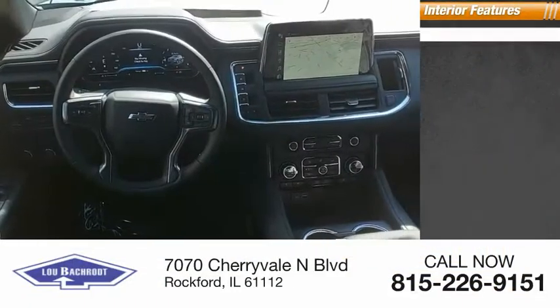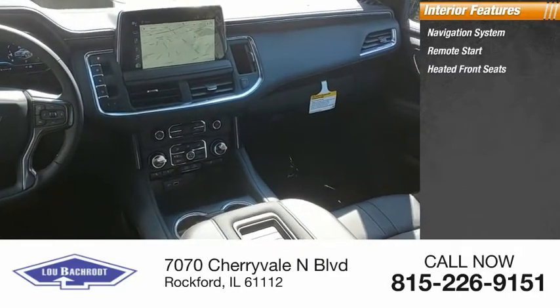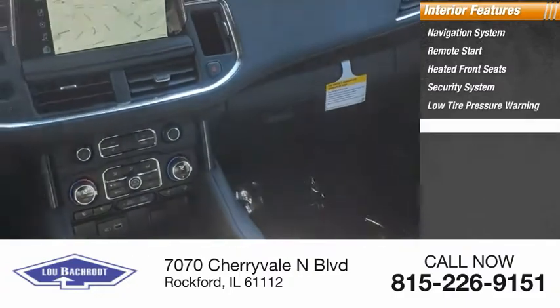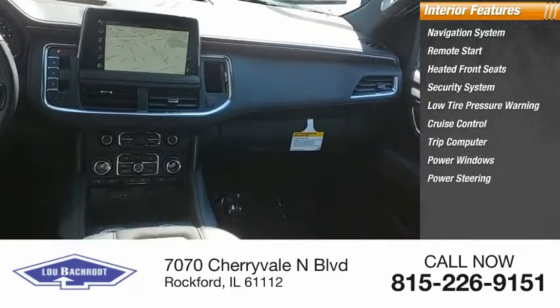Inside you'll find a navigation system, remote start, heated front seats, security system, low tire pressure warning, cruise control, trip computer, power windows, power steering, and tachometer.